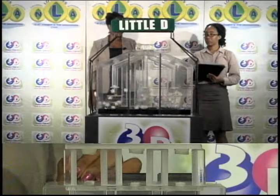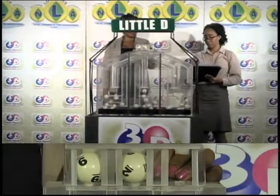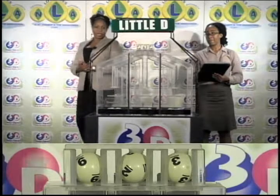Our third and final draw is for the Little D winning number, and that's 9, 2, 3.